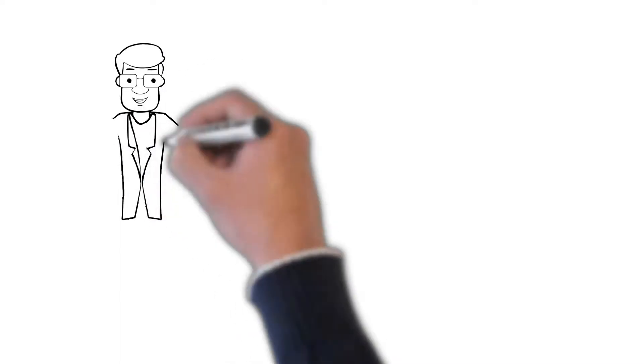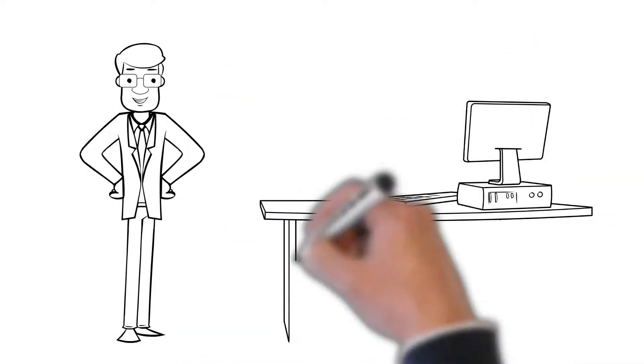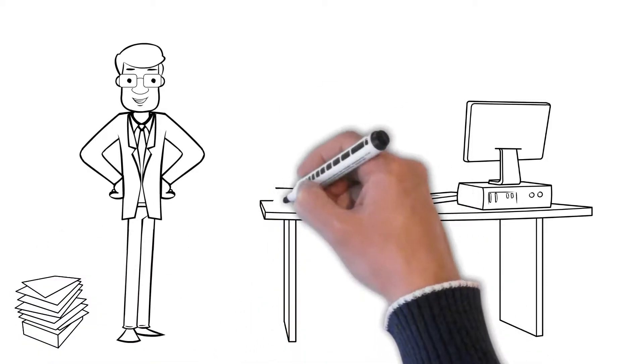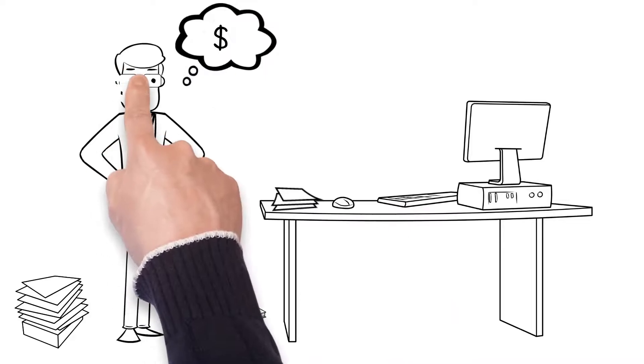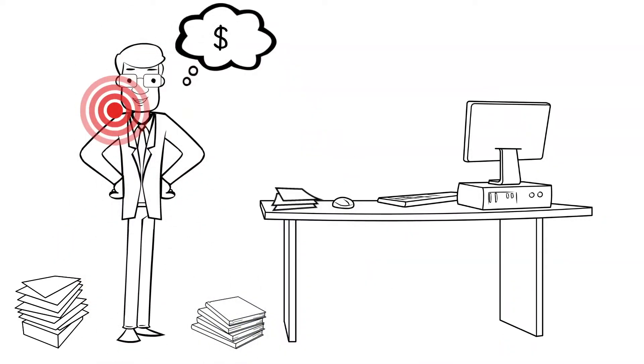Introducing Agus, the auditor — a slender guy with the sharpest eyes for details behind his thick-rimmed glasses. He scrutinizes the company's financial records meticulously on his laptop computer every day. As he is a perfectionist, he tends to work overtime most days of the week despite the sharp pains on his neck and the strain in his eyes.